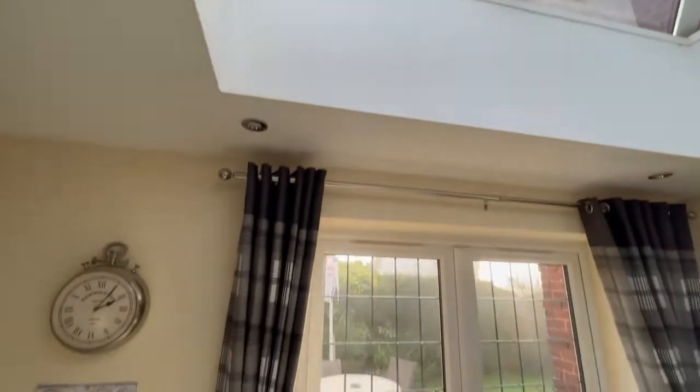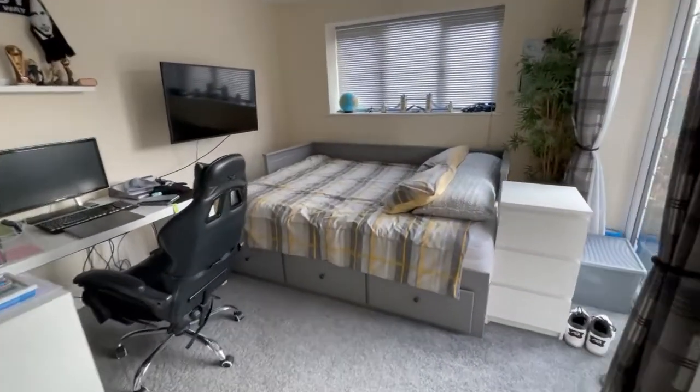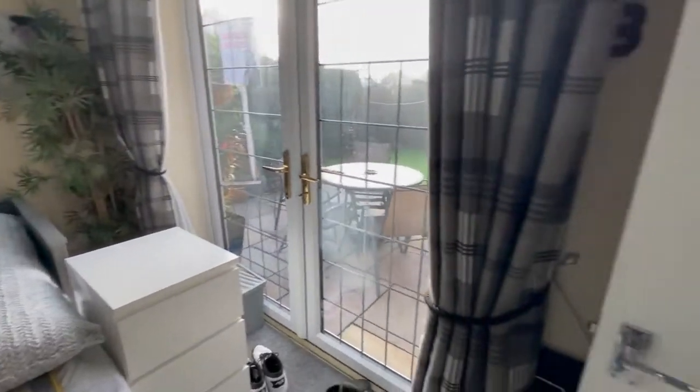Moving on from there, we have a very spacious Granny Annex which has its own bathroom and those fabulous double doors leading out onto the garden.